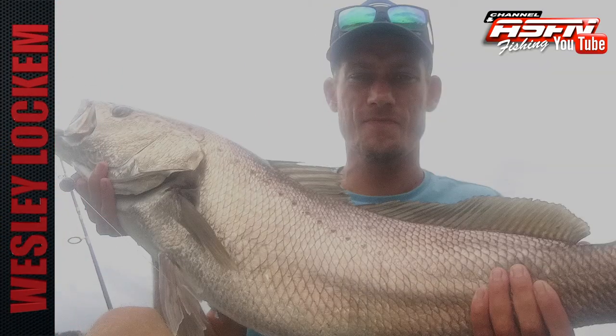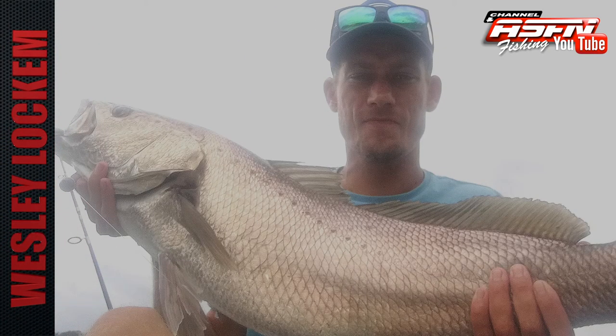A beautiful eight kilogram carp at Wesley local port at Kanubi River. This fish was caught on light tackle and a mud prawn and was released.